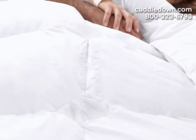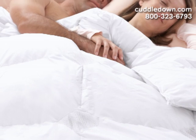We also have special temperature regulating comforters, which adjust to your body temperature, keeping you and your partner perfectly comfortable all night.